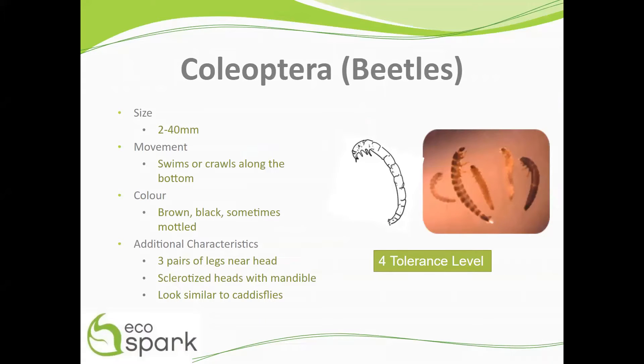Beetle larvae range in size from 2 to 40 mm and can be found swimming or crawling at the bottom of trays. They are brown or black in color and sometimes mottled.